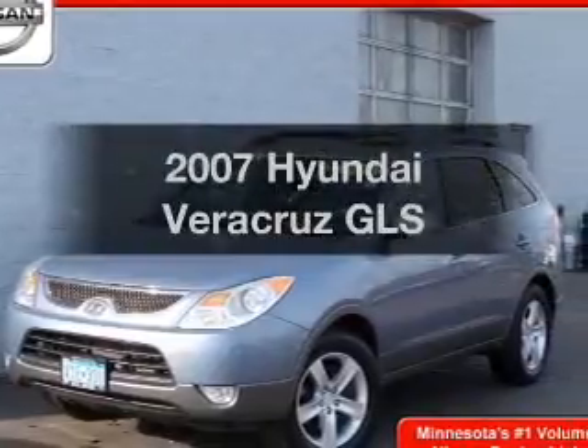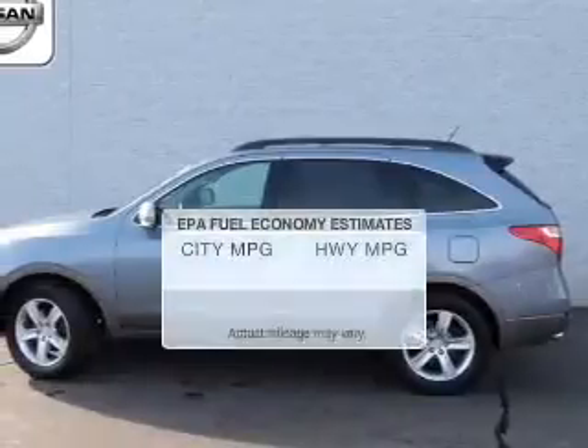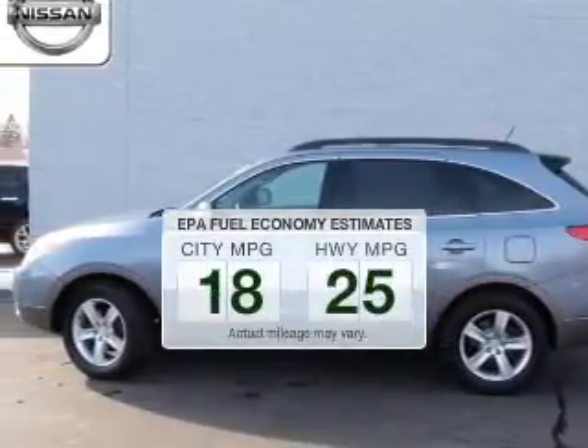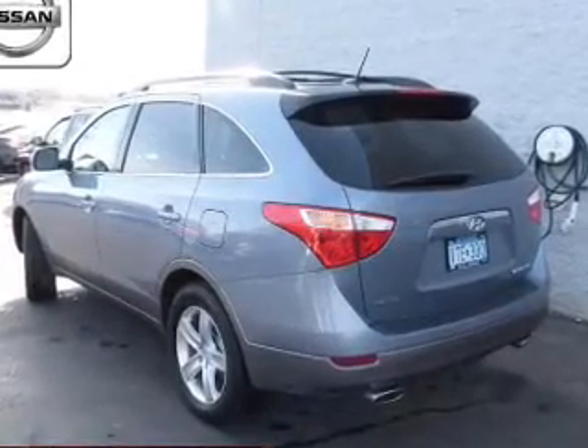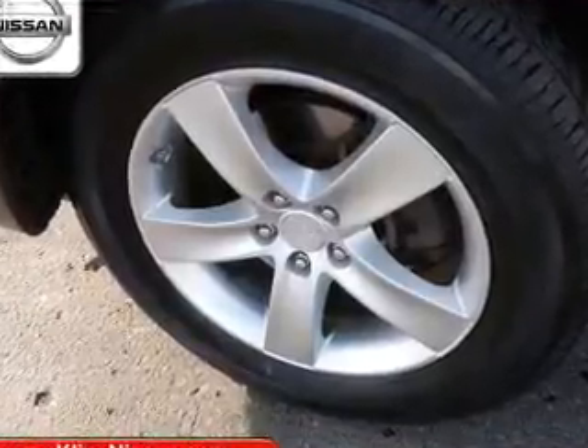Check out this 2007 Hyundai Veracruz — this is the set of wheels you've been looking for. Better gas mileage means better long-term driving, and this ride delivers with a great low fuel consumption rate. The powertrain includes front-wheel drive with a solid six-cylinder engine connected to a smooth-shifting six-speed automatic transmission.